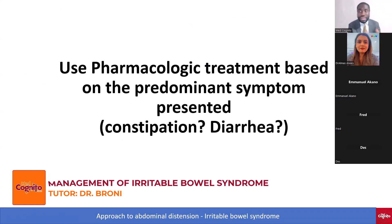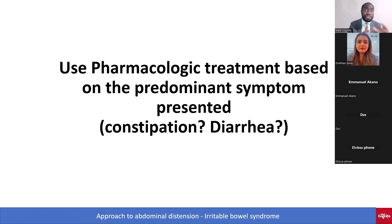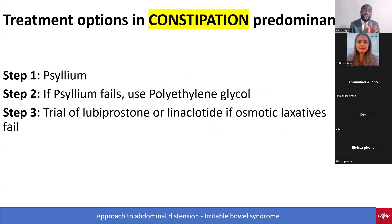Now you're going to use pharmacologic therapy based on the predominant symptoms. The spectrum of IBS includes constipation-predominant, diarrhea-predominant, alternating, or even abdominal pain-predominant. What are the treatment options for constipation-predominant IBS?